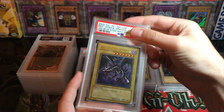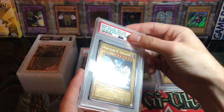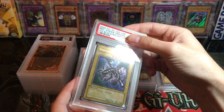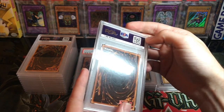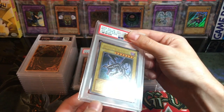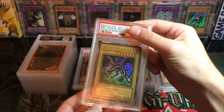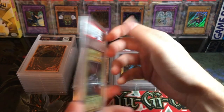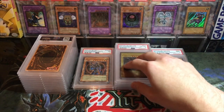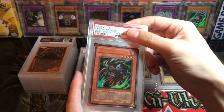Here is a really nice Red Eyes — it's definitely an original but unlimited. I've sent in a lot of unlimiteds in this submission; this was a bulk sub so I was sending in the cheaper stuff. It's a pretty sweet-looking Red Eyes — I was thinking this one maybe had a ten chance. It got a near mint to mint eight. So we've got five eights already.